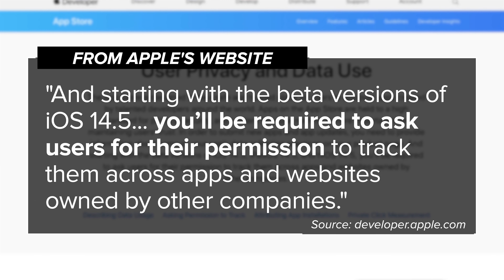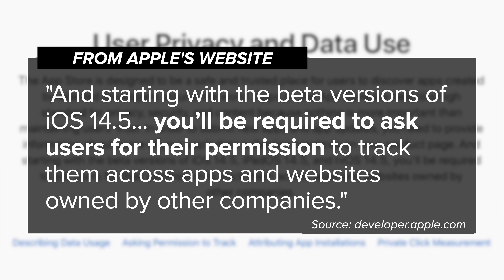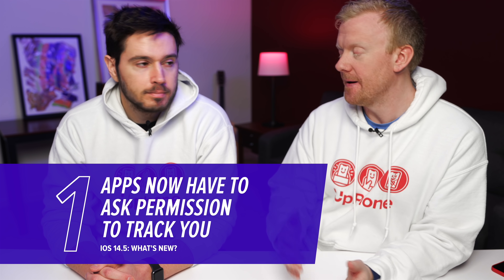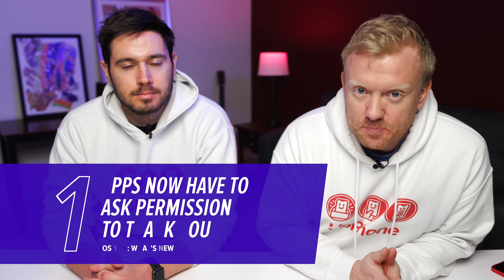Starting with the beta versions of iOS 14.5, you'll be required to ask users for their permission to track them across apps and websites owned by other companies. Apple's talking to the developers here. Facebook is not happy about this — but who cares? This means that Facebook is not going to be able to see, by default, all of the other apps you're using and websites you're visiting. Most people don't even know this was happening, but this is how you see Airbnb ads on Facebook and vice versa.